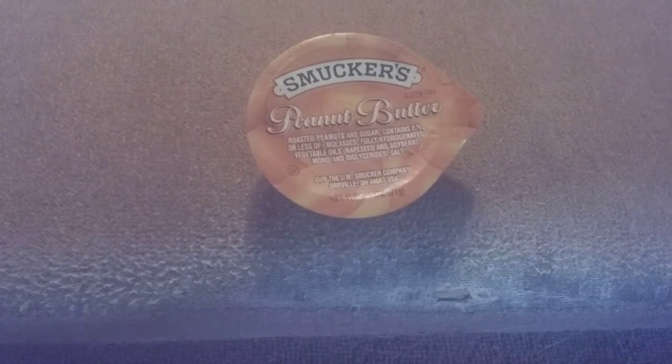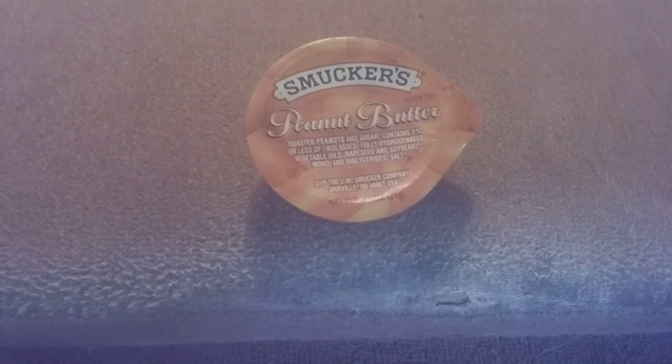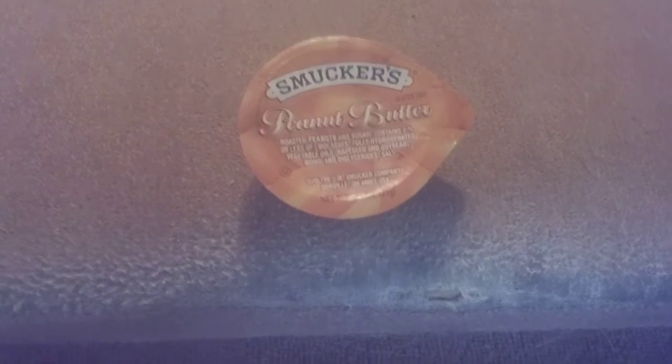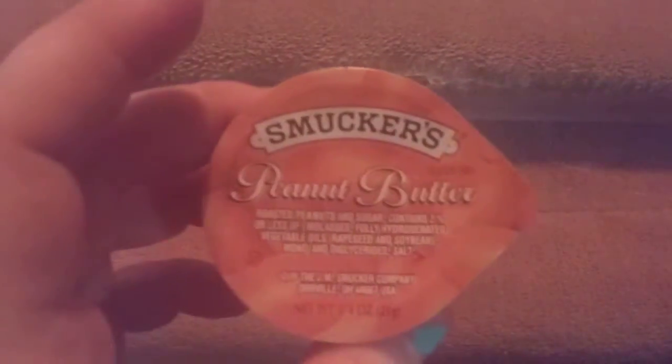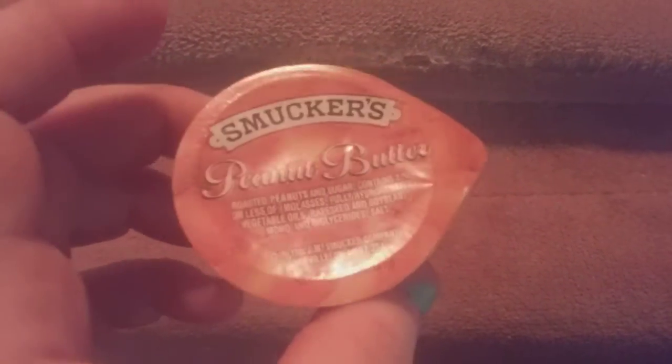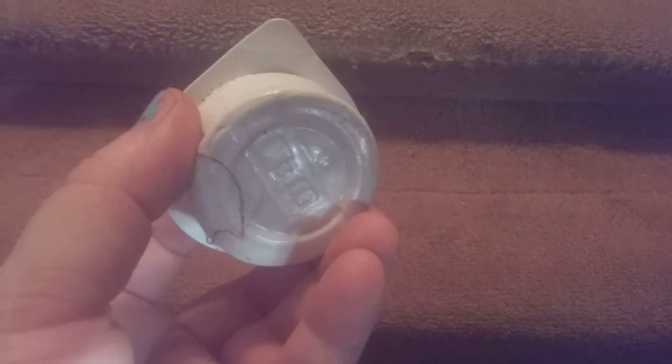molasses, vegetable oil, rapeseed, and soybean. That is from the JM Smucker's company. It is a gluten-free peanut butter. It can also be found in stores in the big regular jars, but if you want something convenient and on-the-go like this one — you can tell it's been in my backpack for a couple of days —